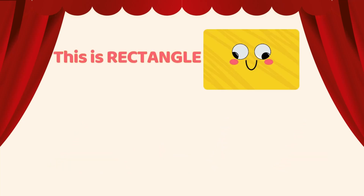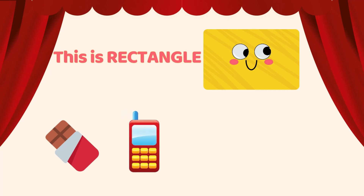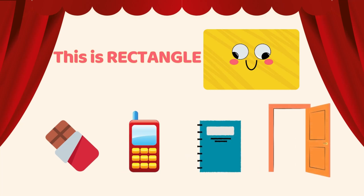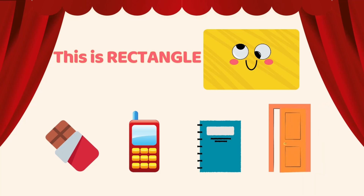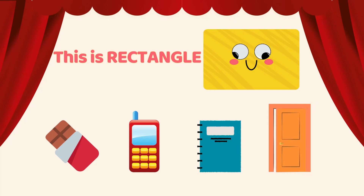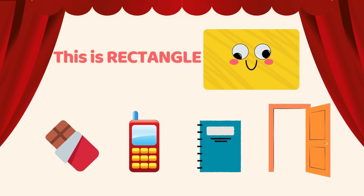This is a rectangle. Chocolate bar is a rectangle. Smartphone is a rectangle. Notebook is a rectangle. Door is a rectangle. Rectangle is longer than a square. Can you spot any rectangular item?